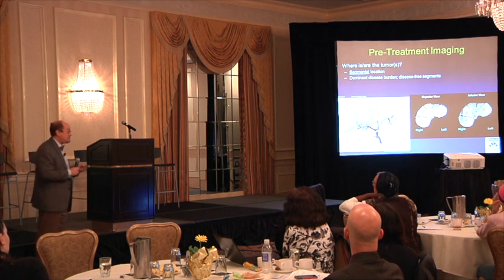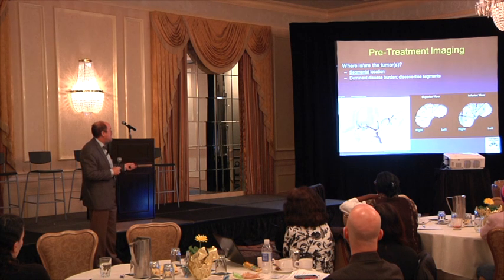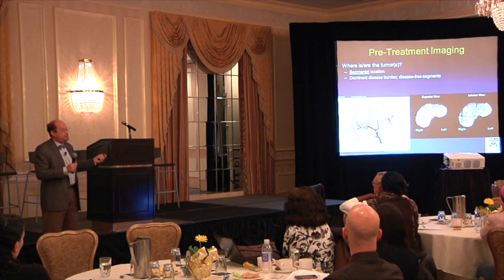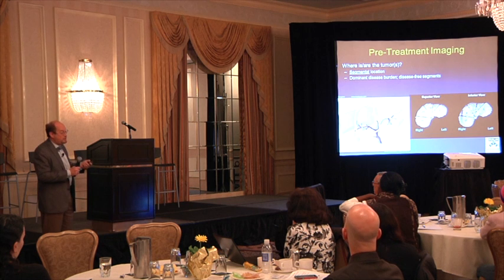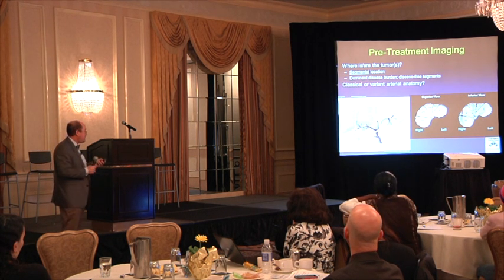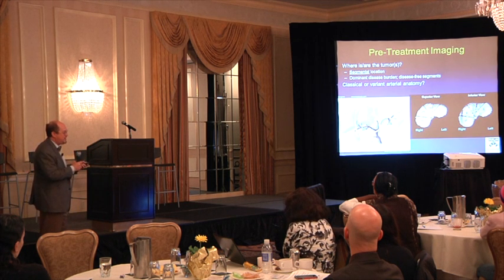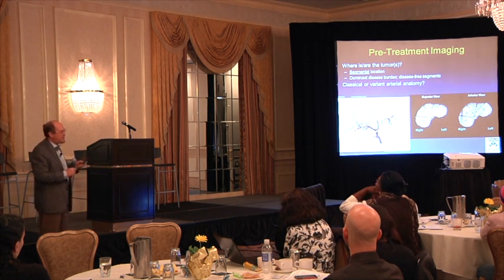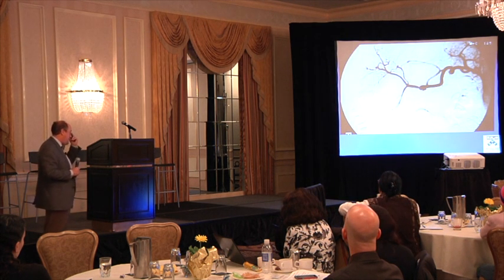Pre-treatment imaging is critical — I have to know where the tumors are and where they are not. Just as a surgeon must follow the liver's plumbing — two lobes, eight segments — I have to do the same. If I catheterize the artery of the right lobe, I'm treating all tumors in the right lobe, not a specific tumor. So I need to know which segments have tumor and which don't, to avoid treating parts without cancer. I also need to know the blood supply. Only half of people have simple liver anatomy — one main artery with left and right branches. The other half have more complicated plumbing with extra arteries from the stomach or intestines.